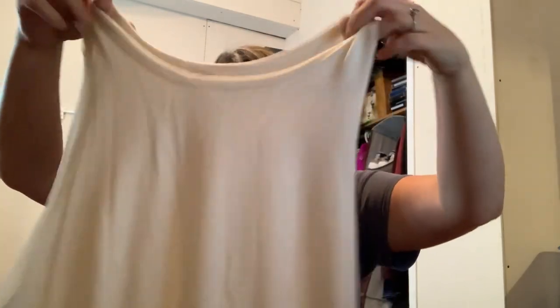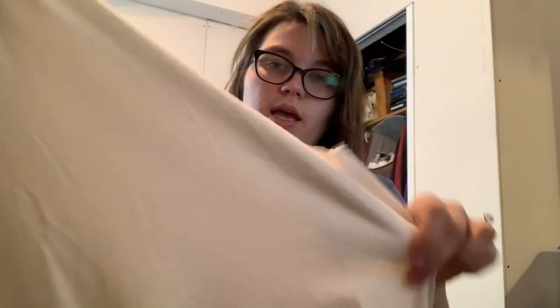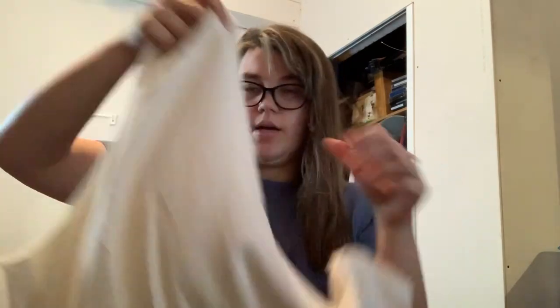Oh, this is a Free People tank top and it is so soft. It's a size large — We The Free. It's cream.